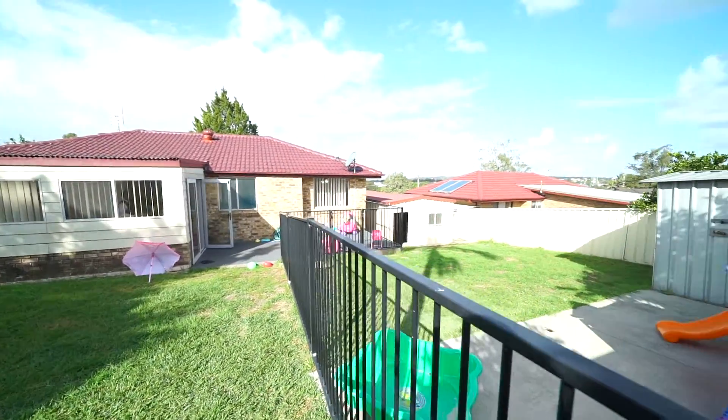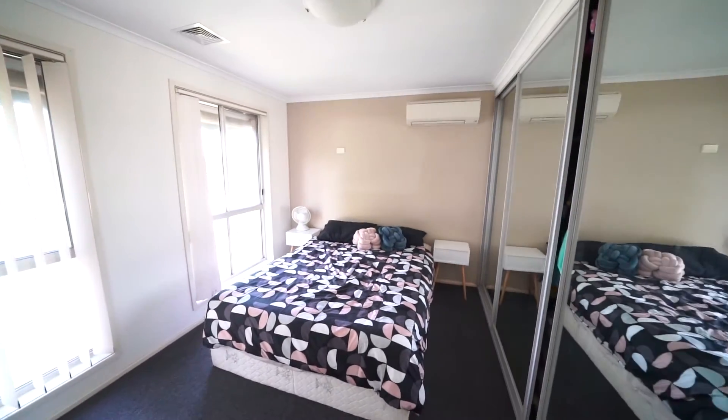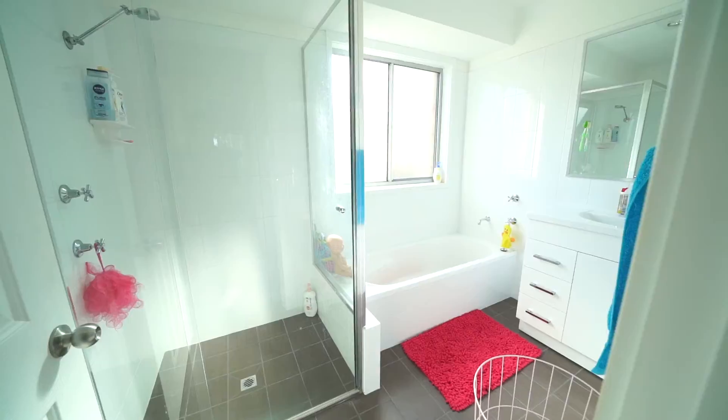This property ticks all the boxes for a good investment property as it has all the fundamentals for good capital growth and rental return.